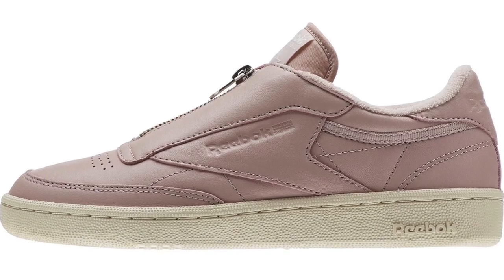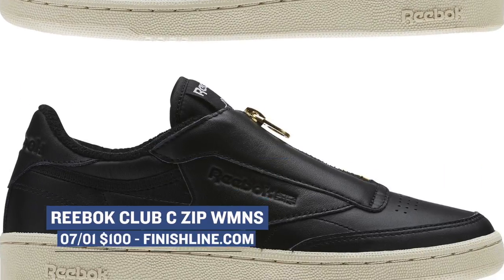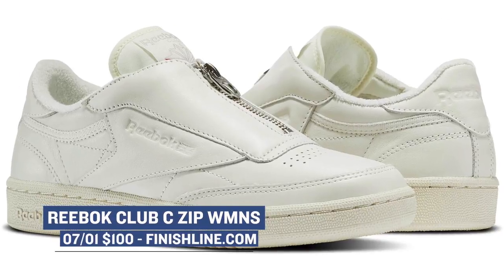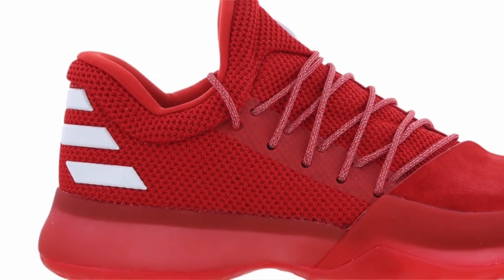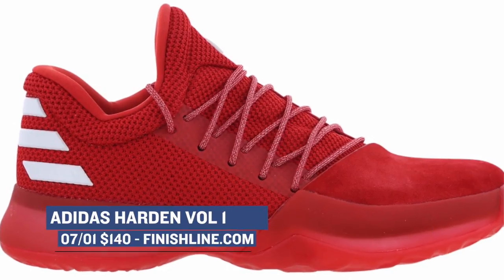Jumping ahead to Saturday, we have a few different things, so make sure you pay close attention. First up, we have the Reebok Club C — a women's version of the shoe — available over at Finish Line in three different colorways for $100. Switching over to the three stripes, we have a very dope version of the Harden Volume 1 dropping in red. This is really my first time getting a look at the shoe and they look super clean. Those will cost you $140.